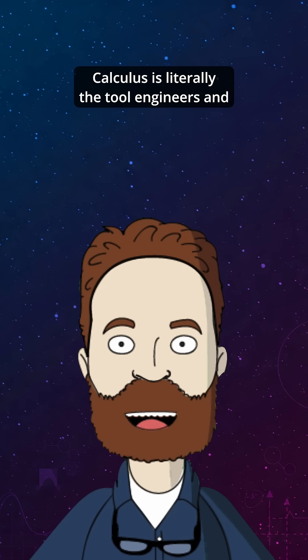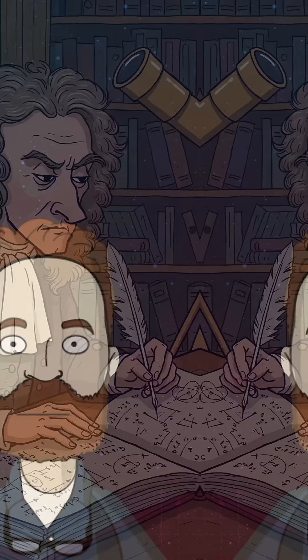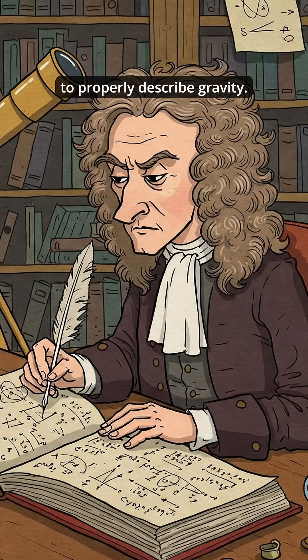Calculus is literally the tool engineers and physicists use to control anything that moves, bends, or changes. Even Isaac Newton had to invent it just to properly describe gravity.